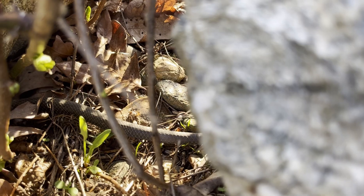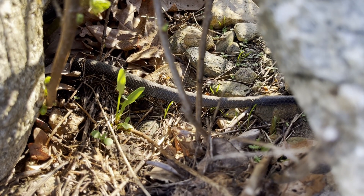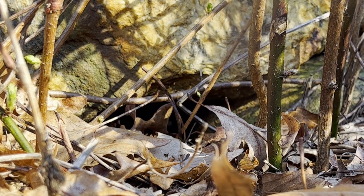It didn't take me long to find another black racer. Unfortunately, it managed to hide under a large rock. In case the snake came back out from the same hole, I set up a camera that would show the snake emerging. Luckily, the racer slowly made its way back out from under the rock.